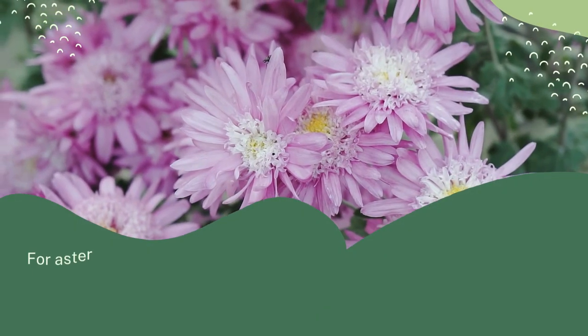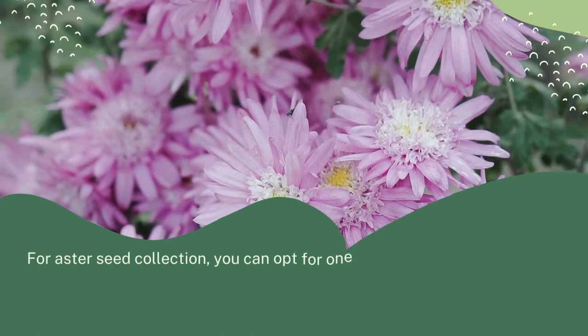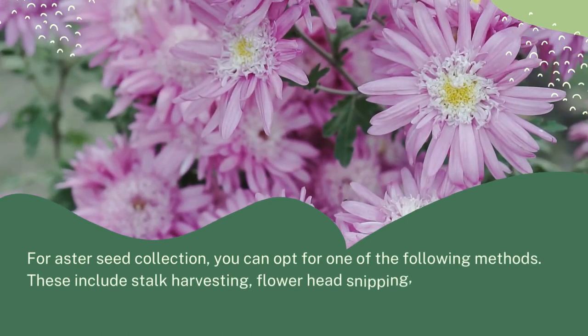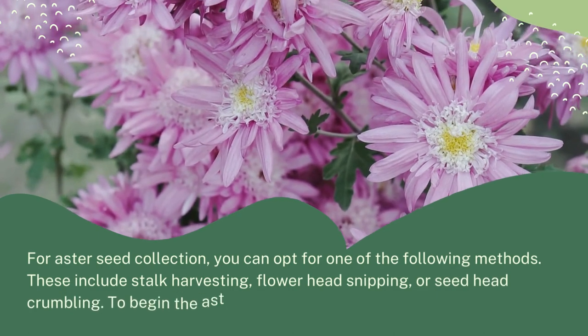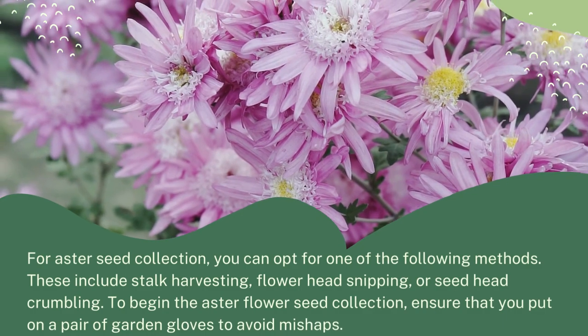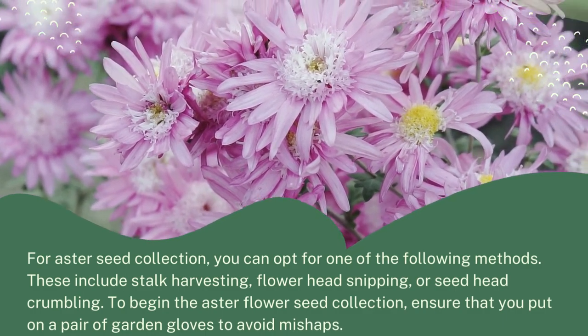How do you collect aster flower seeds? For aster seed collection, you can opt for one of the following methods. These include stalk harvesting, flower head snipping, or seed head crumbling. To begin the aster flower seed collection, ensure that you put on a pair of garden gloves to avoid mishaps.